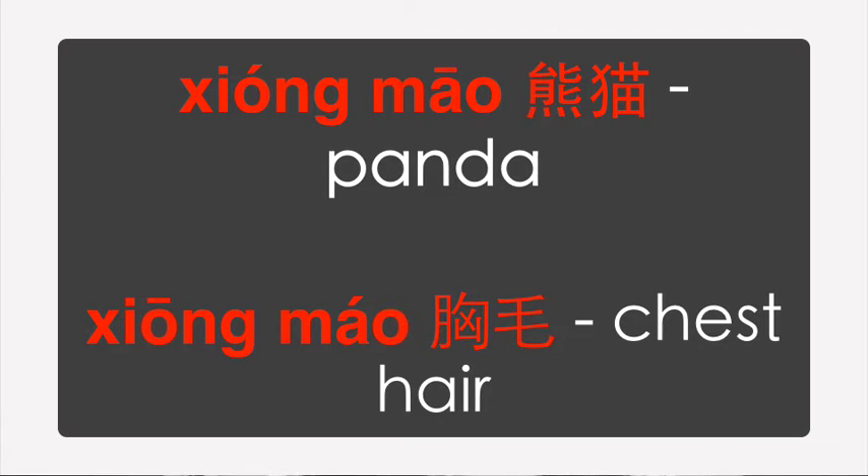熊猫 is panda. 熊猫 is chest hair. So they are very very different. As you can see, the Chinese character is very different, although the sound is quite similar.